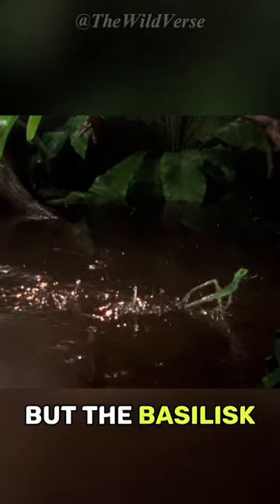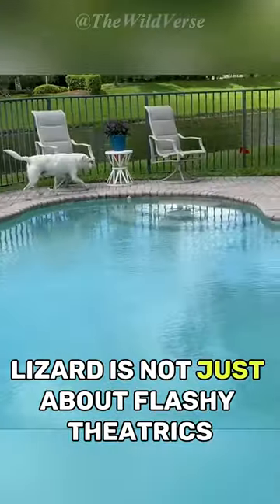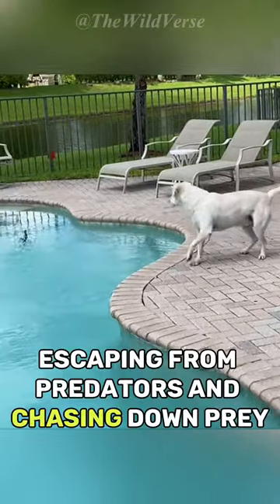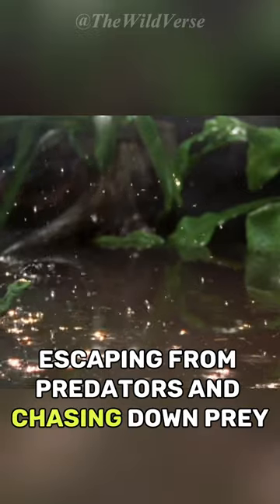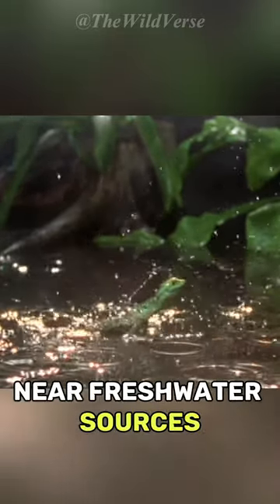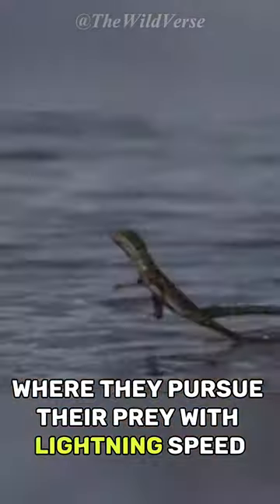But the basilisk lizard is not just about flashy theatrics. This incredible adaptation serves a crucial purpose: escaping from predators and chasing down prey. They inhabit the lush rainforests near freshwater sources, where they pursue their prey with lightning speed and agility.